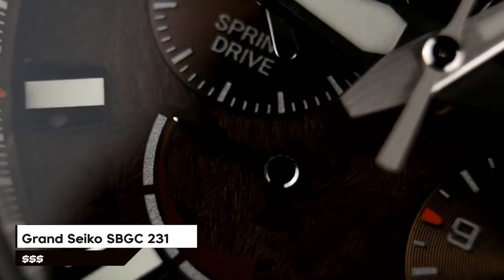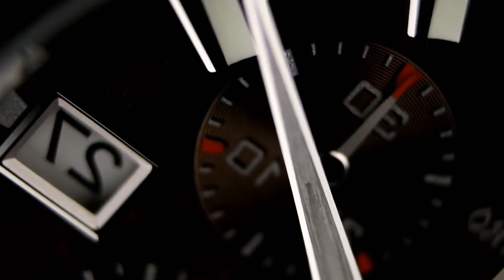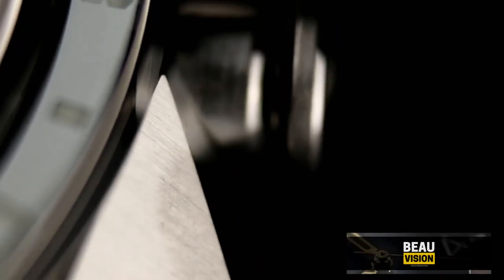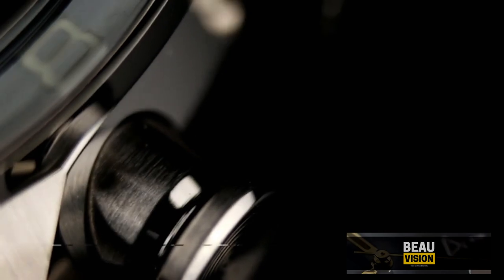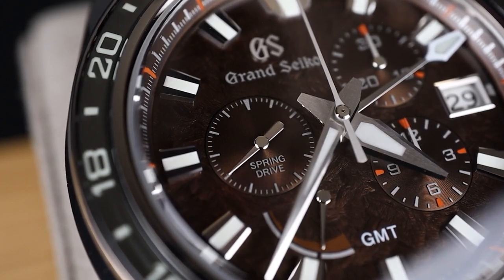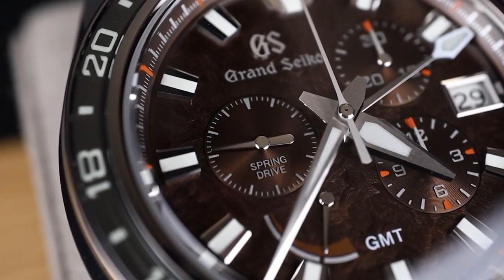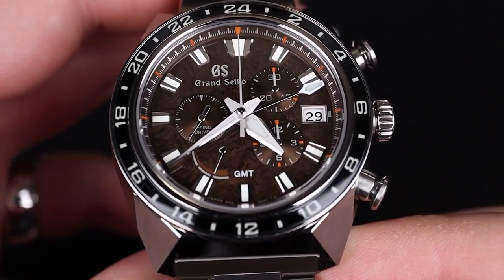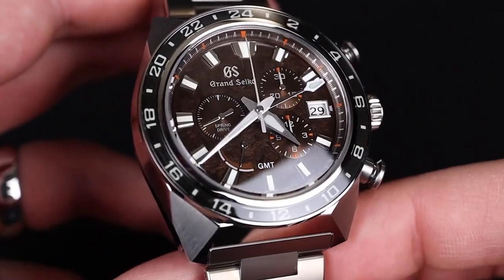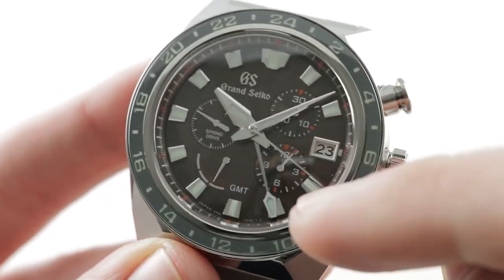Number 6, the Grand Seiko SBGC231 Spring Drive Watch, takes its design inspiration from the strength and power of the Grand Seiko lion — a symbol that has long represented Grand Seiko and originated alongside the first Grand Seiko in 1960. It reflected the ambition of the Grand Seiko team to create a watch that is extremely precise, durable, and beautiful. The watch features an analog display, a titanium case with a diameter of 44.5mm, a thickness of 16.8mm, a mechanical spring drive movement, and 200m water resistance.